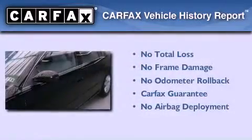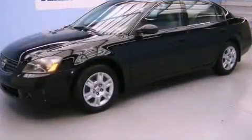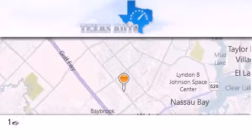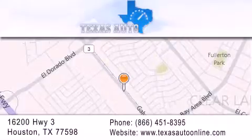Not to mention that this sedan qualifies for the Carfax buy-back guarantee. Contact us today to arrange your test drive. Texas Auto is located at 16200 Highway 3 in Houston. Our goal is to exceed all of your expectations to ensure that you'll return for future visits.